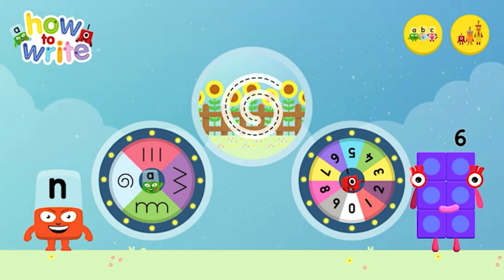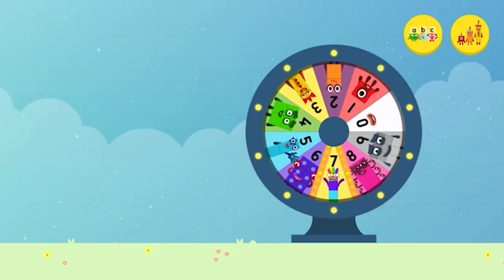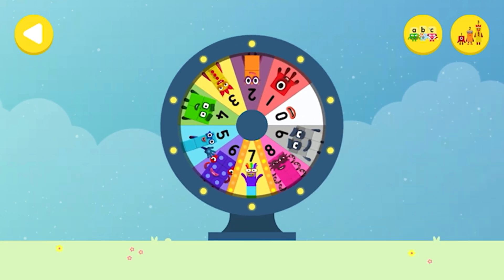Alpha Blocks and Number Blocks: how to write! What would you like to do? Spin the wheel to find out which Number Block you're going to help.